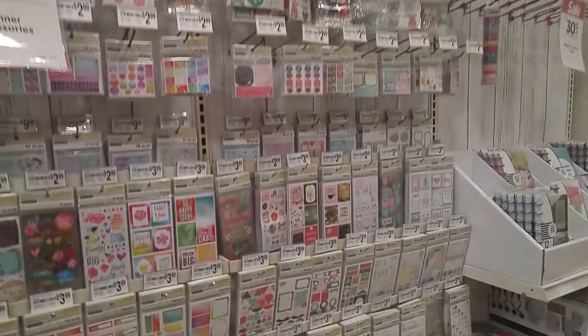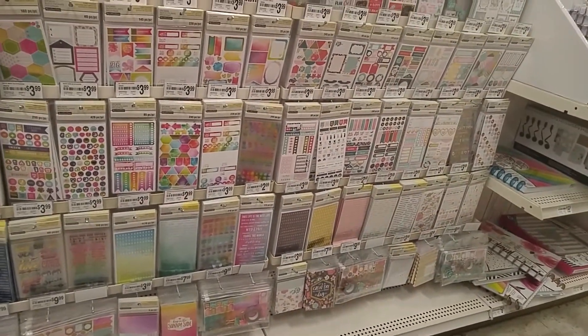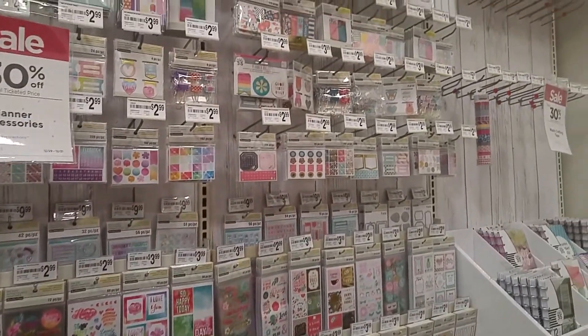We're having a sale and coupons and everything right now. I'm on my lunch break and I'm a little overwhelmed with all the choices. It's hard for me to make choices under pressure and on a time limit, so I'm going to have to come back and see what stickers or anything else I might want.